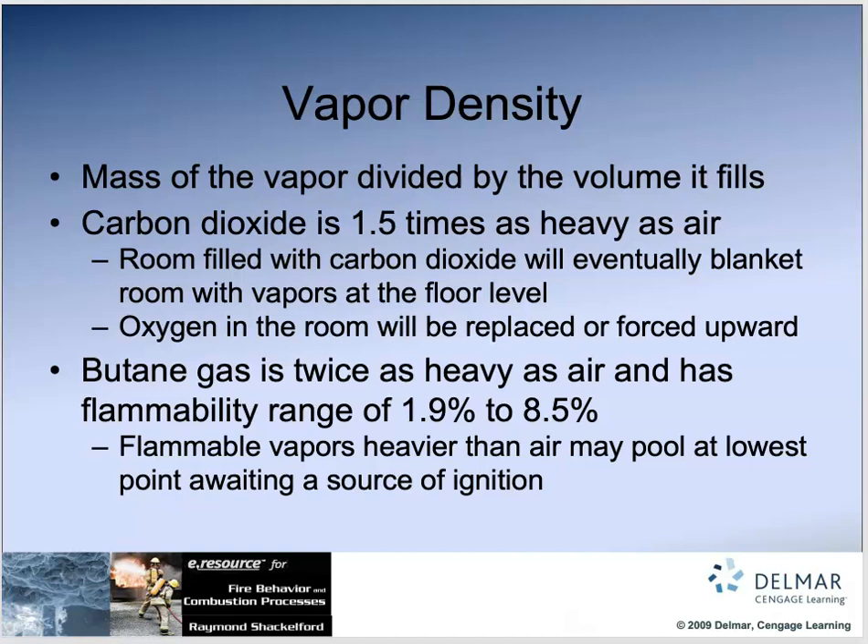Vapor density — that's the term I was thinking of earlier. Vapor density has to do with gases; specific gravity has to do with liquids — specific gravity was the wrong word. Vapor density has to do with whether a gas rises or sinks. Carbon dioxide is one and a half times heavier than air, so its vapor density is 1.5. A higher number than one means it's heavier than air — air is one. If it's lower than one, it rises. Butane gas is twice as heavy as air and has a flammability range of 1.9 to 8.5.